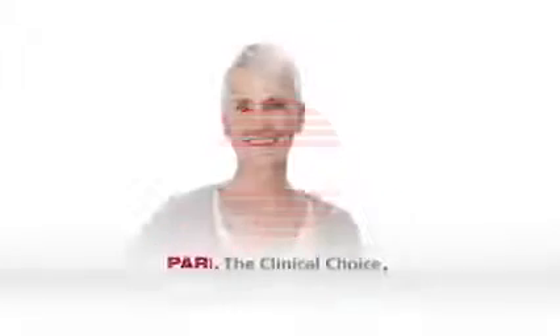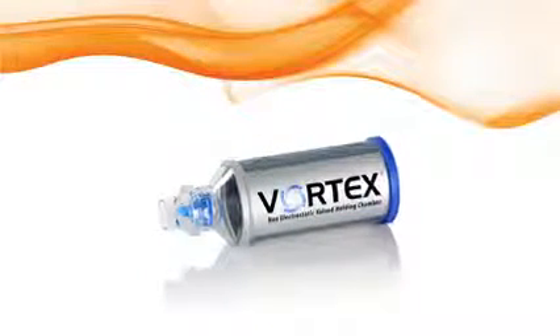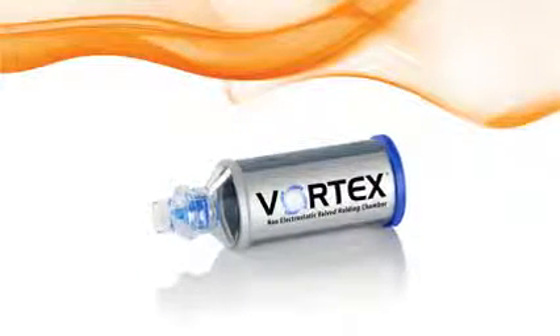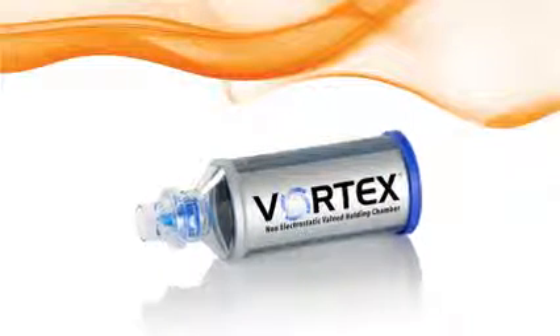PARI, the clinical choice in aerosol delivery. This educational short will demonstrate the technology and benefits of the PARI Vortex non-electrostatic holding chamber for use with your metered dose inhaler.